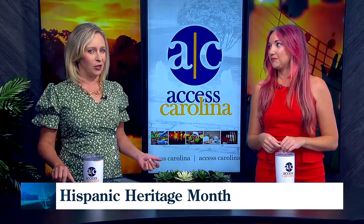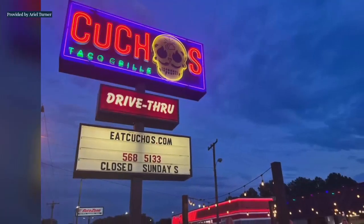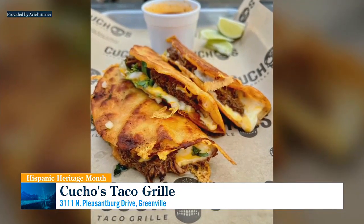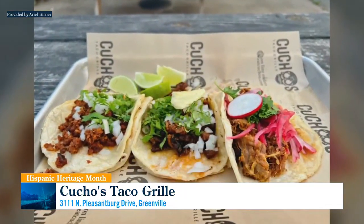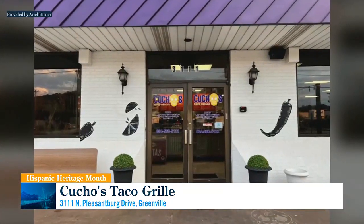Cuchos Taco Grill at 3111 North Pleasantburg Drive does both traditional and contemporary Mexican recipes. And they have a drive-through, which is amazing. So you can go there and get birria tacos — traditional birria tacos — which is that stewed beef that's kind of like our version of pot roast, but better. You get melted cheese on there too. You can get that in the drive-through if you're wanting some authentic Mexican but need something fast. They will handle it for you. Really, really delicious food. Family run.